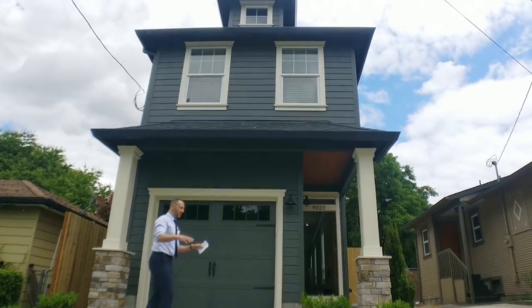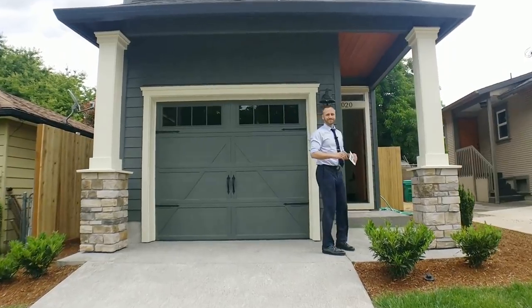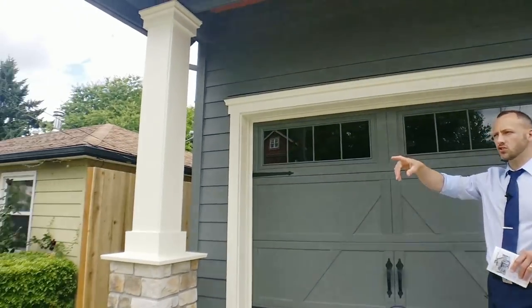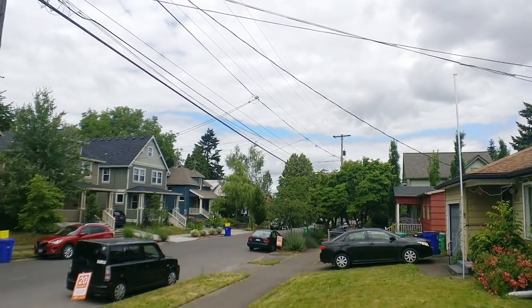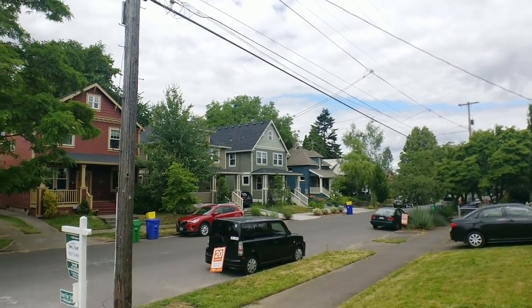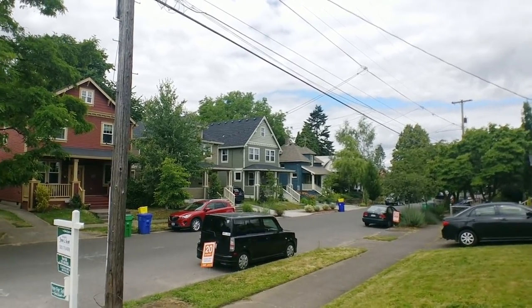You'll see that it is nicely landscaped in the front, and when you come up here and glance back across the street, it's a lovely street. Look at all this other new construction right across the street that's had time for some of the vegetation to mature — it looks beautiful. So when you're walking out your front door in the morning, this is what you're seeing.